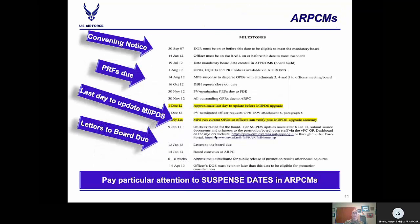In the ARPCM, there are milestones that if followed will keep everybody on track for promotion board due dates. We ask everyone to pay attention to the PRF due dates — these are hard dates, especially for PV nominations, though guard does not do PV boards. Usually we request the PRF be due 45 days prior to the board convening. Another important date is the last date to update information in MillPDS and the letters to the board. Letters to the board are required 10 days prior to the board convening. If you do not meet that deadline, you will not have a letter to the board in your record.